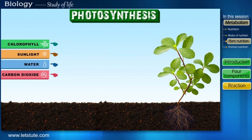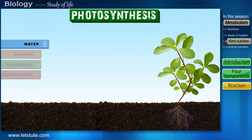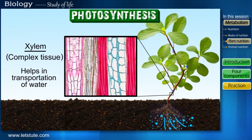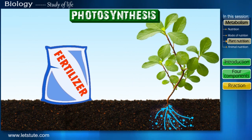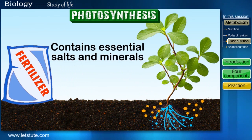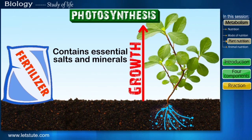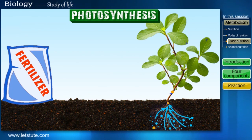Coming back to the process of photosynthesis — we know the materials required, but let's see how the plant acquires them. Starting with water: in our session on plant tissues, we discussed that a complex tissue named xylem helps in the transportation of water in plants. The roots pull water from the soil and take it up to the leaves where food is prepared. The fertilizers we add to the soil contain essential salts and minerals that promote plant growth. These minerals dissolve in the water and are absorbed by the roots along with the water, acting as an important component for photosynthesis.